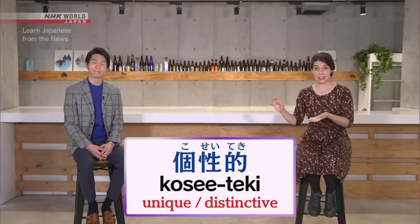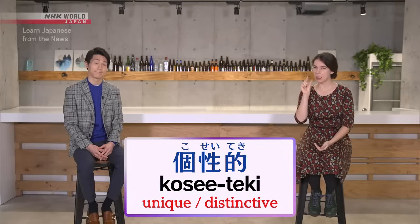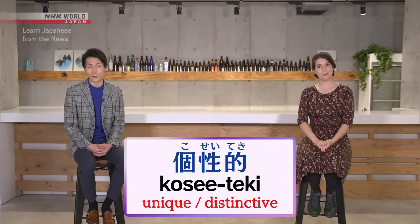Now, the story describes these names as 個性的. This is a word you will often encounter, but it can be a little tricky to use it correctly. Let's check in with 徳永先生 to learn more.